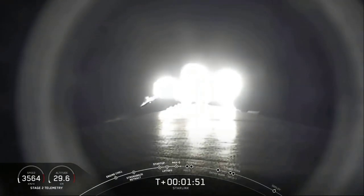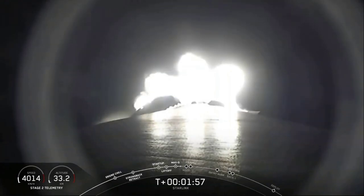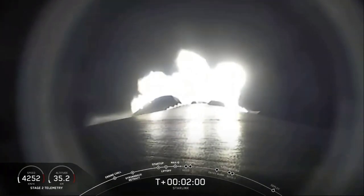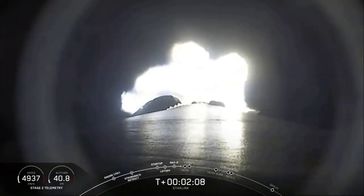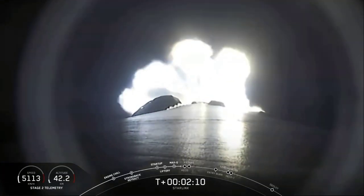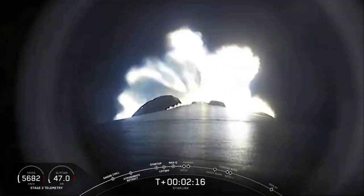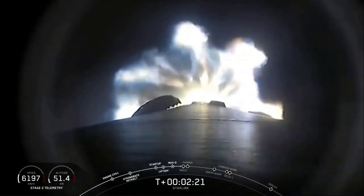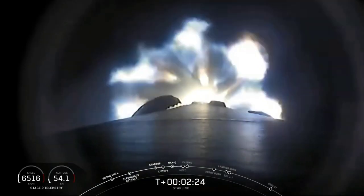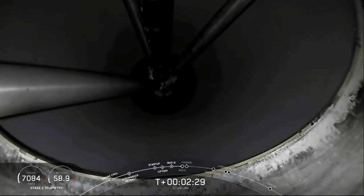We shut those down — engine chill started — in preparation for stage separation. That's where the first and second stages will separate from each other. The first stage continues on a parabolic arc to make its way back to the drone ship, while the second stage continues on to the third event: second engine start number one. We actually just heard the call out for MVAC chill beginning. During that third event, we'll ignite the Merlin vacuum engine, which will propel the second stage along with the Starlink satellites into an elliptical orbit. We chill those turbo pumps with liquid oxygen to get them ready for ignition.